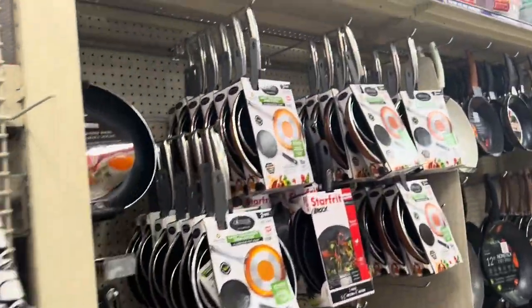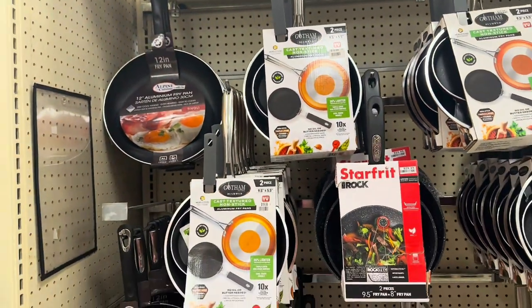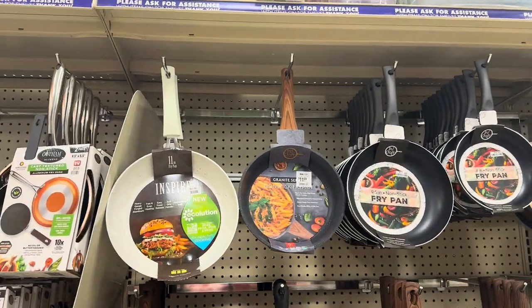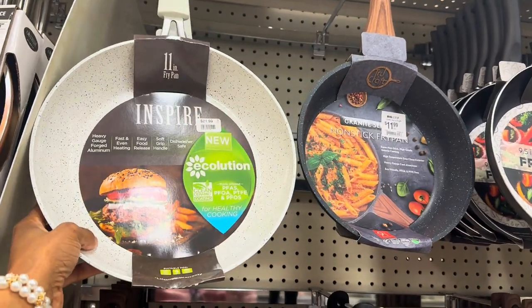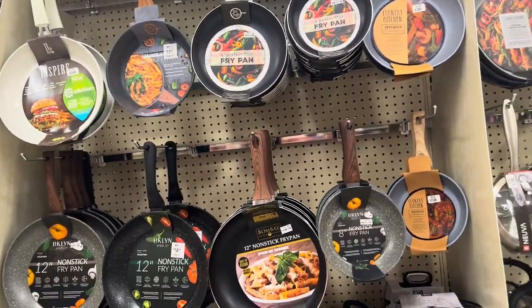They have a really good selection of pots and pans. Some two-piece sets are $19.99 and some are $29.99. The single ones are $11.99 to $21.99 depending on which ones you're looking for. They have non-stick ones and frying pans.